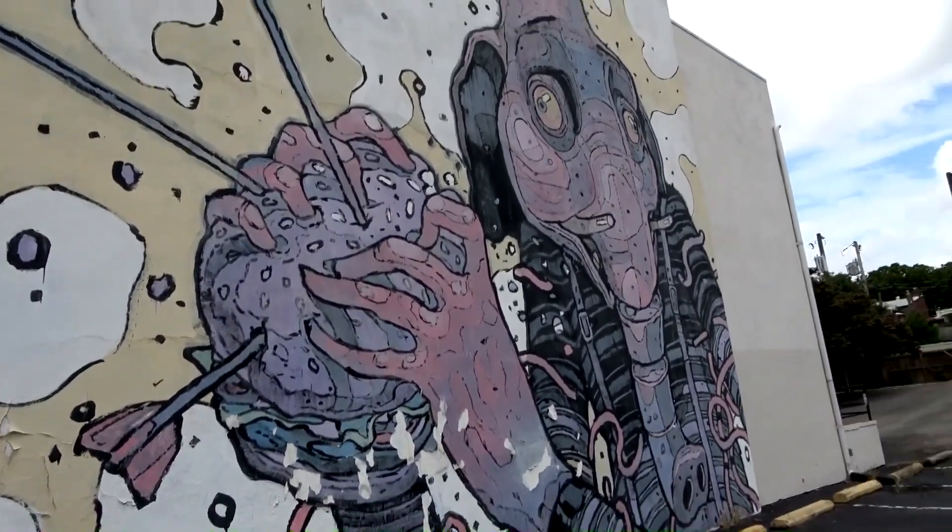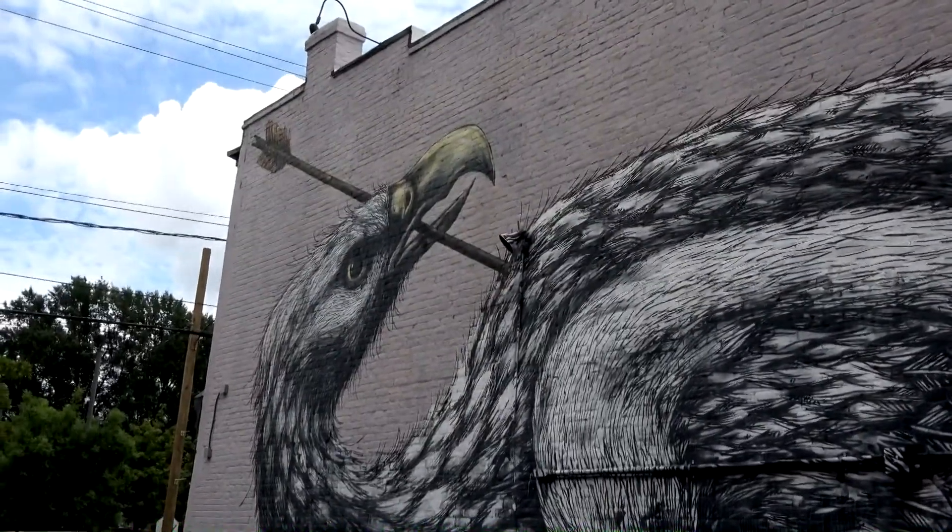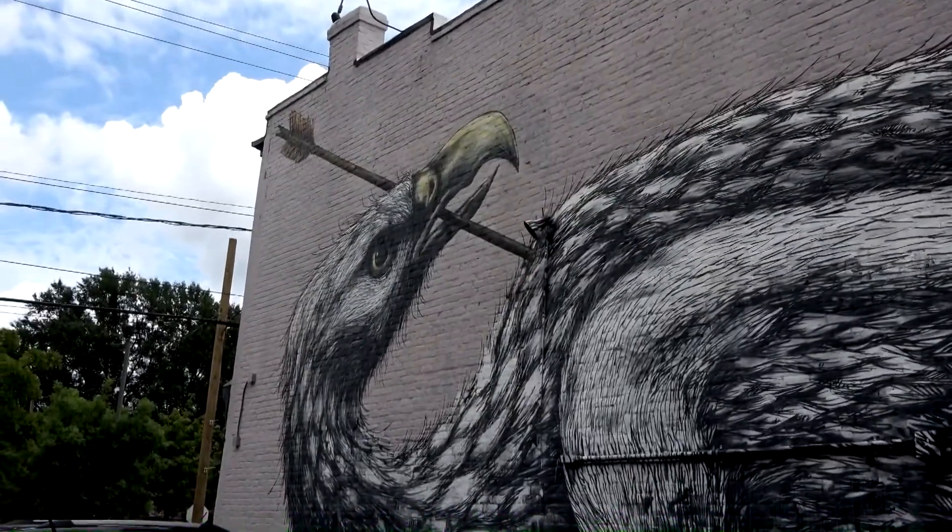Alright, let's go across the street. This one is a giant bird — it looks like an eagle pulling an arrow out of its chest.